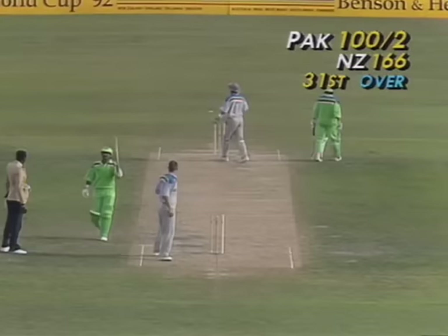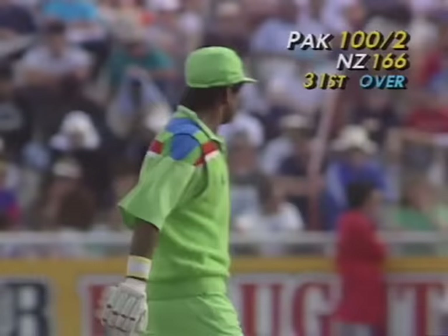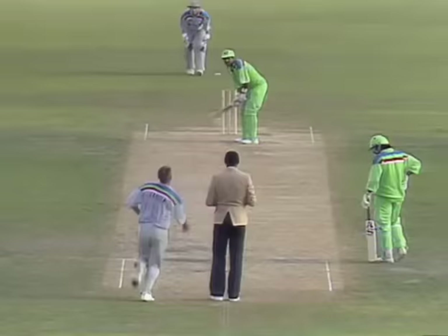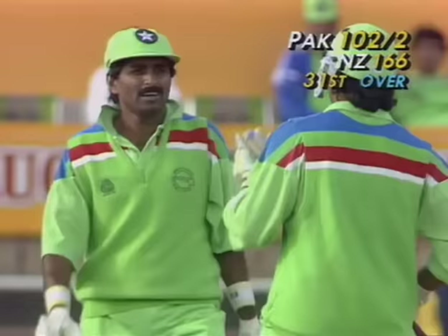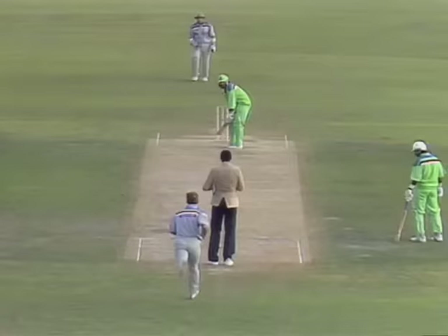Javed Miandad getting it down to third man, and 100 for Pakistan — they've lost two wickets but have things pretty well under control. A good-looking shot from Miandad off the back foot, clipped away into the offside — pretty square of the wicket — for four runs. Into the over: 105 for two.